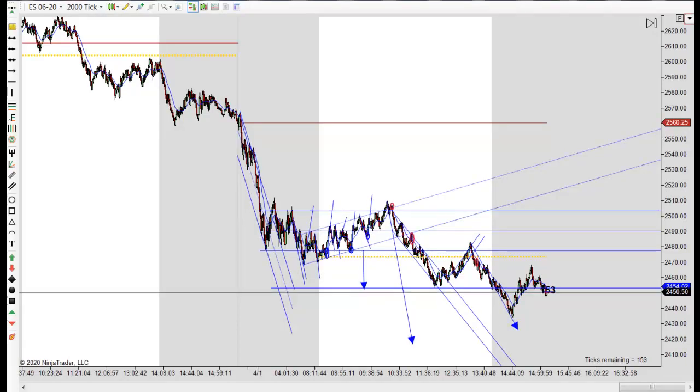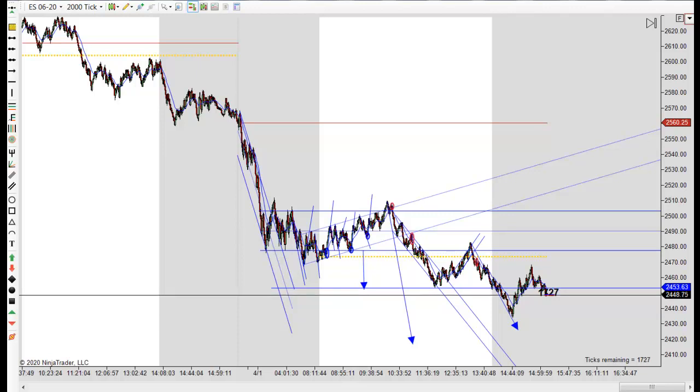It's Mike with PriceActionTradingSystem.com and it's Wednesday, April 1st. This will be our chart lesson for today and I'm probably going to wrap it up a few minutes early. The governor's coming on to speak here in my state in the next 15 minutes and we're being told they're going to have a mandatory shutdown of our entire state.